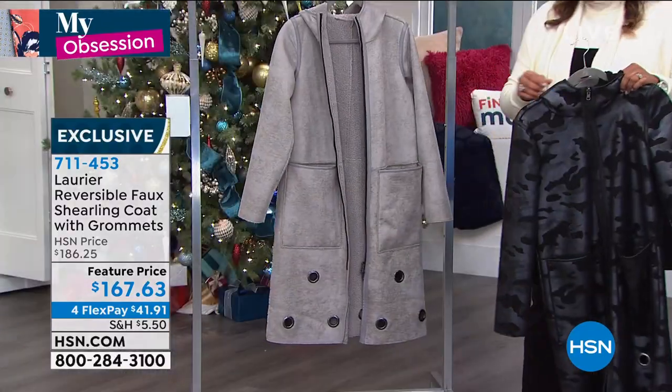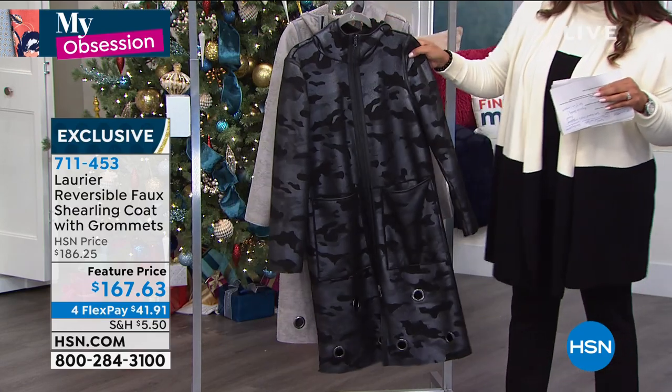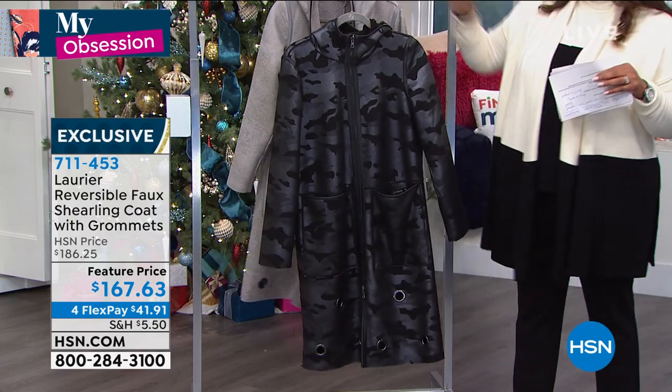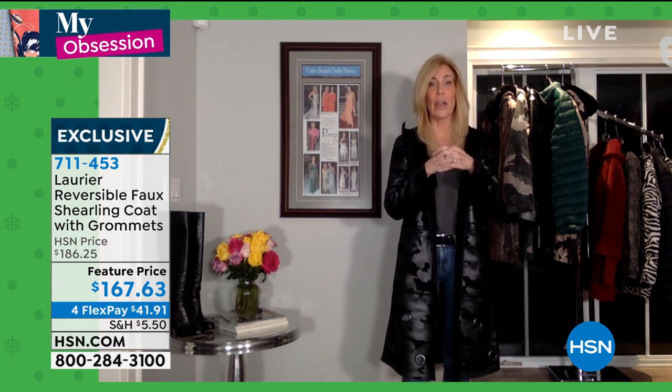7-1-1. And double zippers? Yes — so when you're getting into the car and need a little extra leg movement, you've got that double zipper. It zips from the bottom as well as from the top. We've given ourselves everything in this coat to really celebrate fashion.